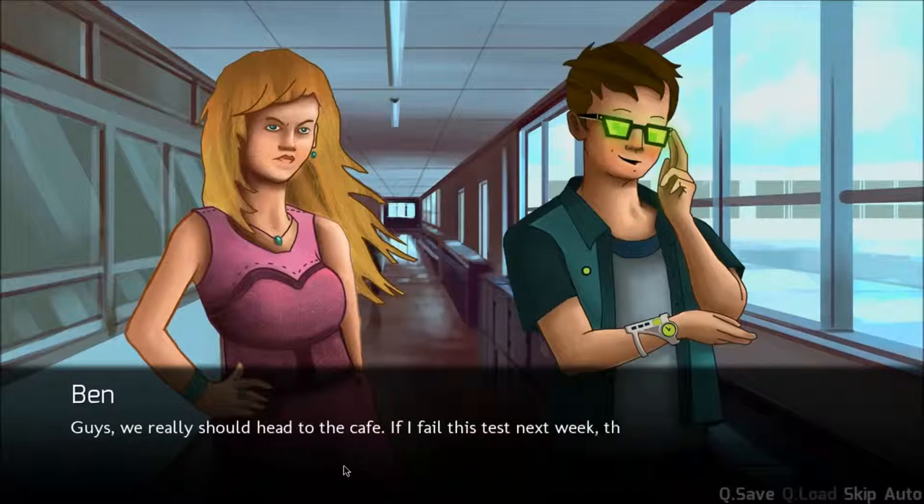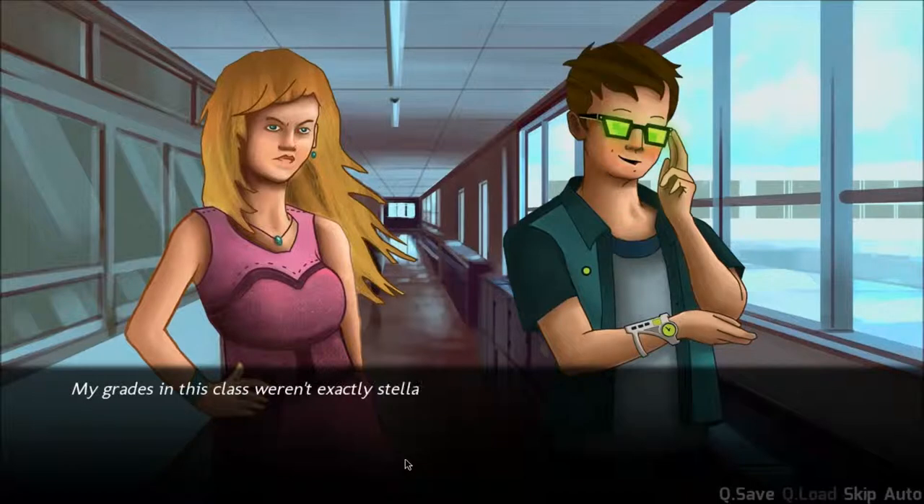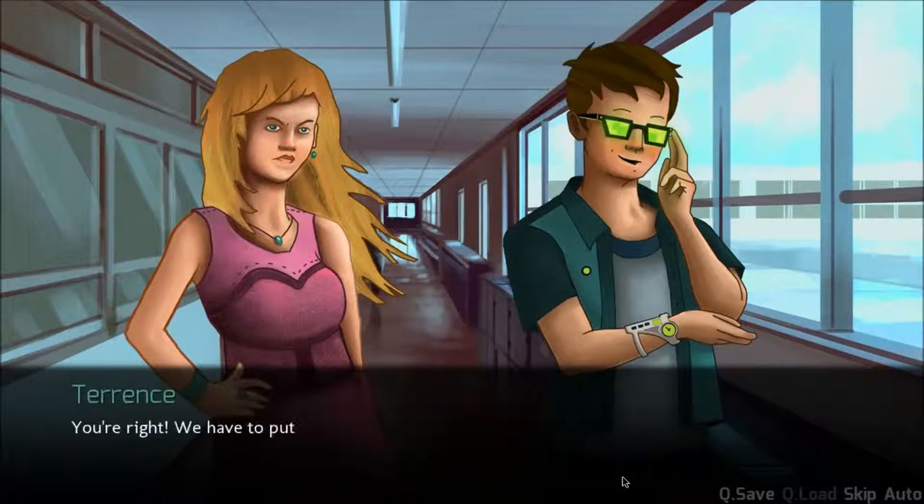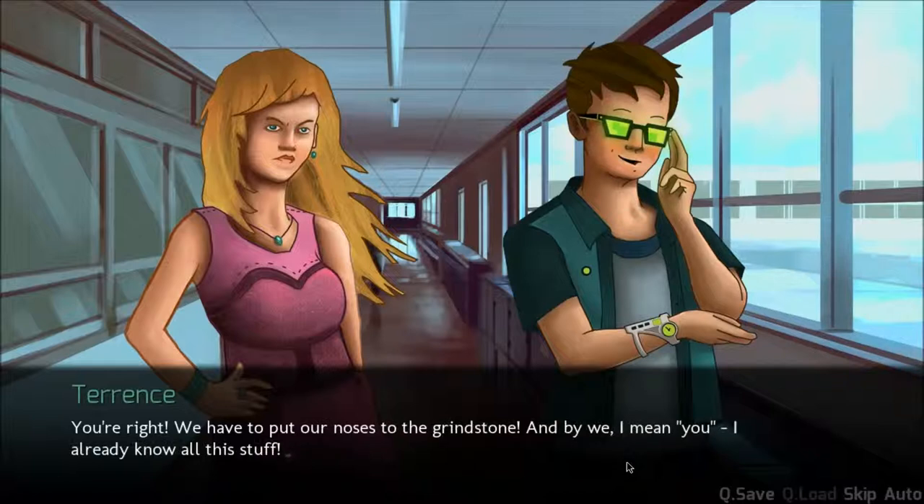Guys, we really should head to the cafe. If I fail this test next week, the teacher will have my head and I probably won't graduate from my fancy schmancy college that I hate so much. My grades in the class weren't exactly stellar. I used art history as an excuse to slack off all term, but it seems like it was a little too lenient for my own good. You're right. We have to put our noses to the grindstone — and by we, I mean you. I already know all this stuff. You're a shithead, Terrence.